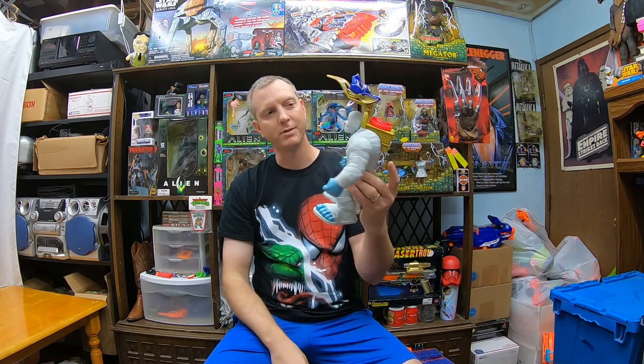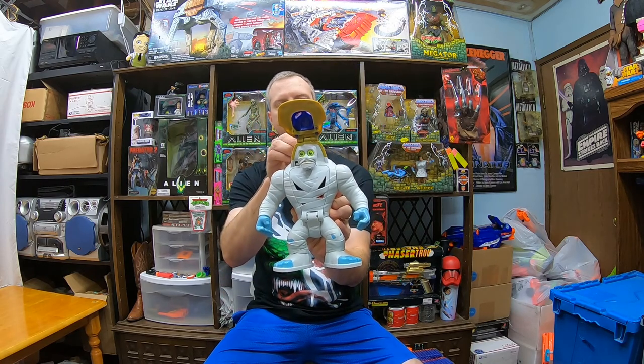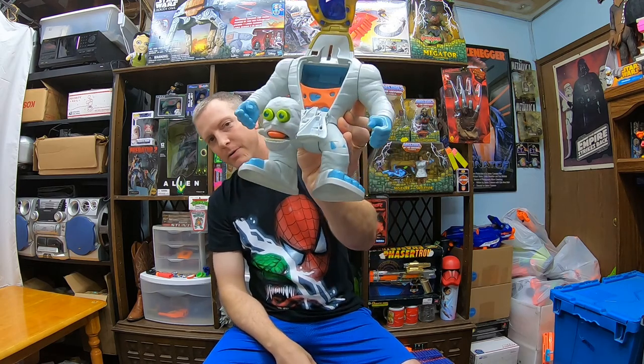Not only do the arms move but it's got this action feature — you push down here and this pops open and you can expose the mummy face. And then if you twist the thing on the top it has a pretty big action feature where that pops down and the eyes bug out and everything. So it's a pretty cool little toy. I wish I had all the stuff to go with it but saw it at the thrift store for $2.99. It's the kind of stuff I enjoy selling.